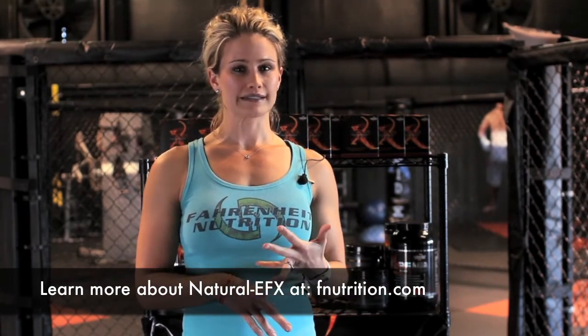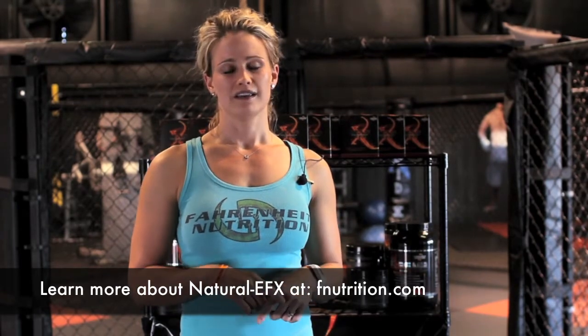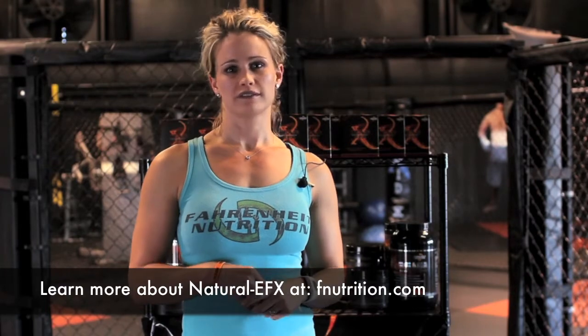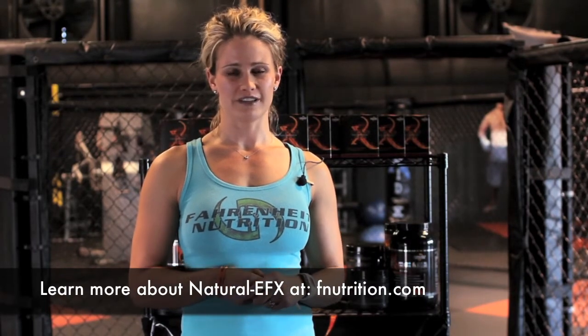It's got L-carnitine, it's got 7-keto to help with the wrinkles and the anti-aging, and keeps me thin, lets me eat a little bit more. So check out fnutrition.com, Natural EFX.